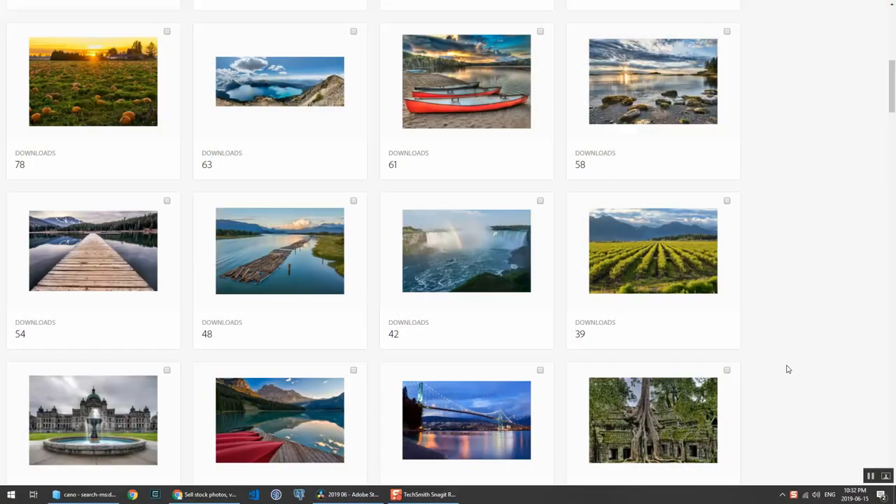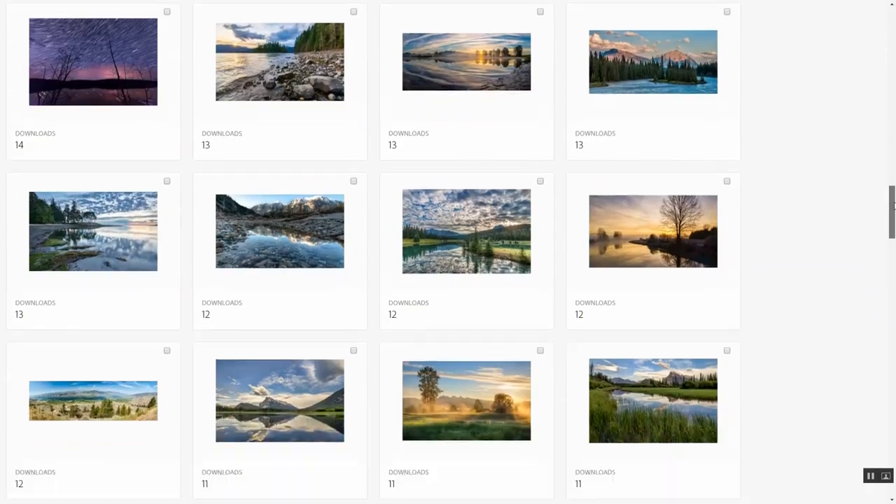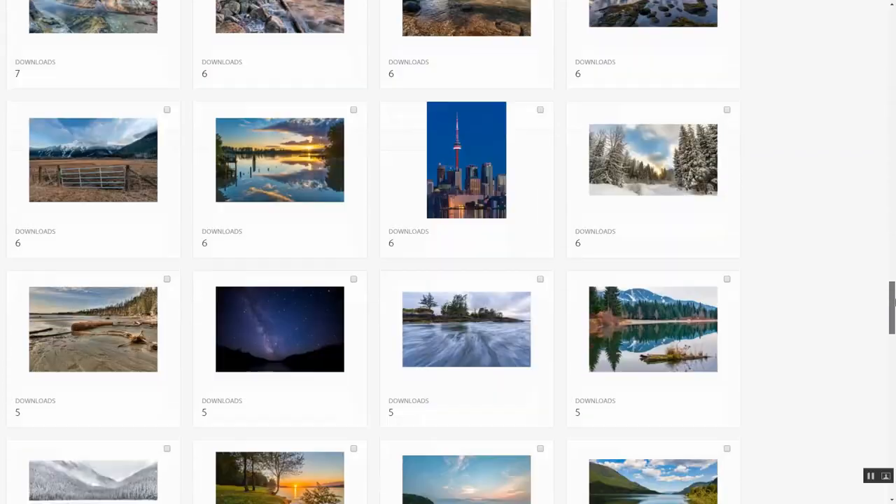Those are the top seven, but as I scroll down you can see the rest of them are a variety of cityscape and landscape photos, which is what most of my portfolio contains.